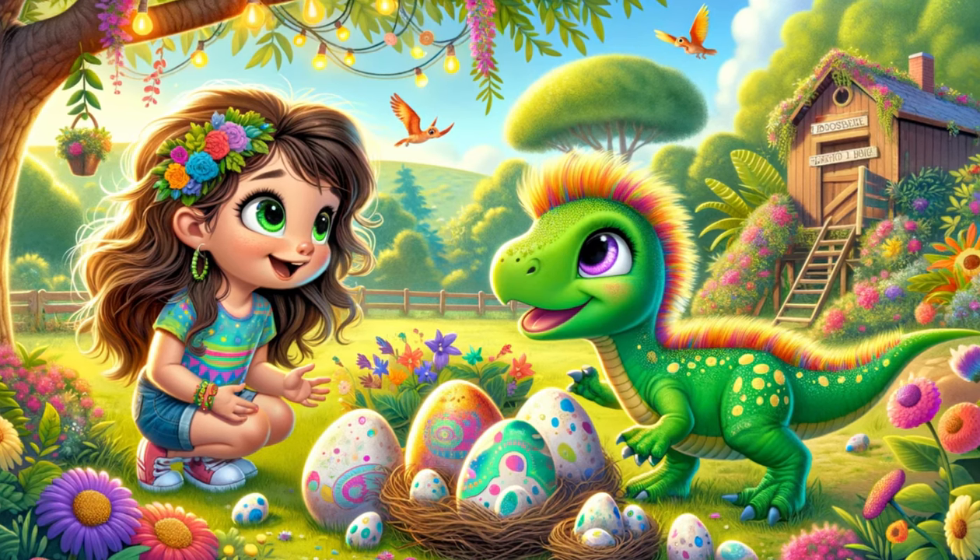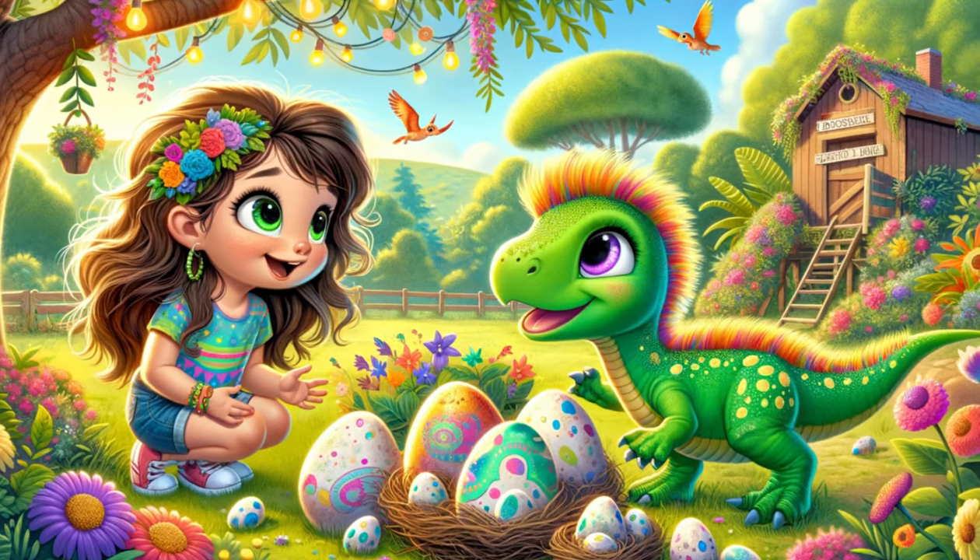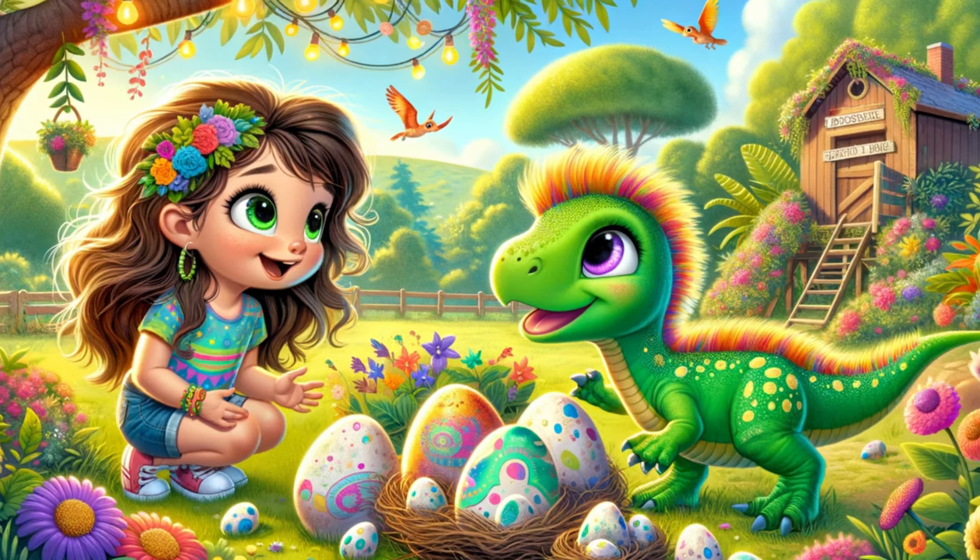The anticipation grew with each passing day, as Sophie and Dino prepared to welcome their new dinosaur friends into the world.